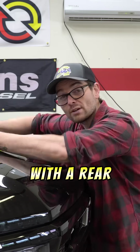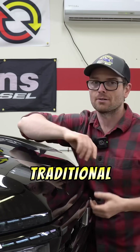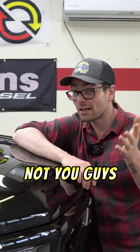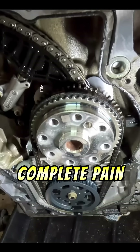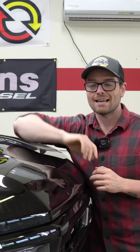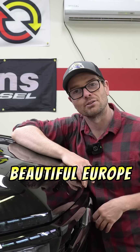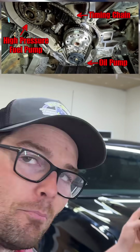This 3-liter Duramax comes with a rear engine gear train, not a front gear train like most traditional American engines — and whether or not you guys should be worried about that, because there are certain engine repairs that can be a complete pain with a rear gear train. With this specific engine, it means that our timing chains, our high-pressure fuel pump, and our oil pump are all going to be run off the back of the engine.